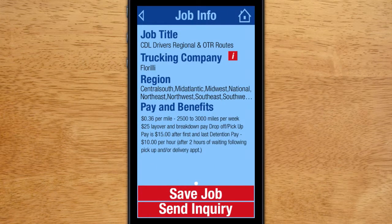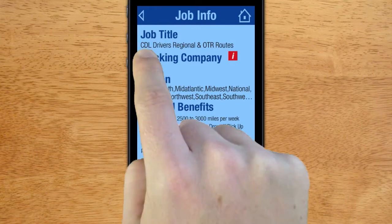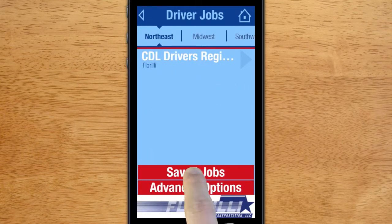To save a job, click the Save Job button. That job will then appear in your saved jobs section of the mobile app.